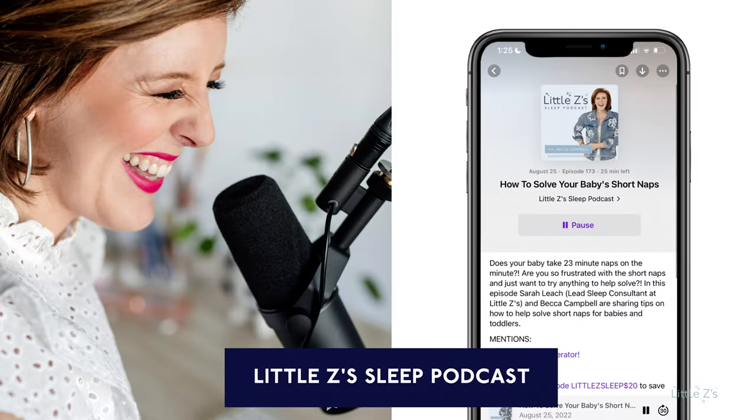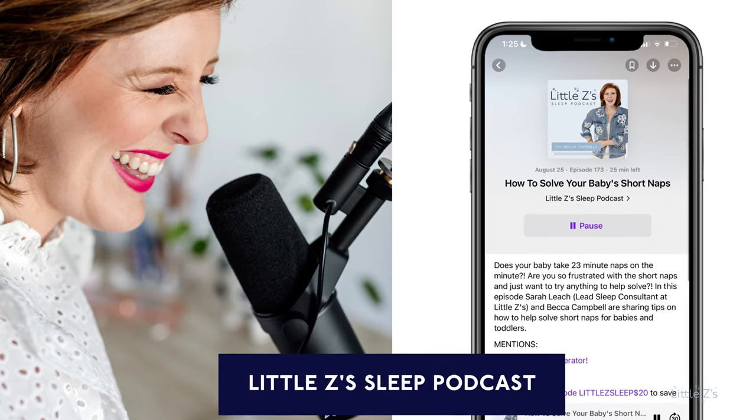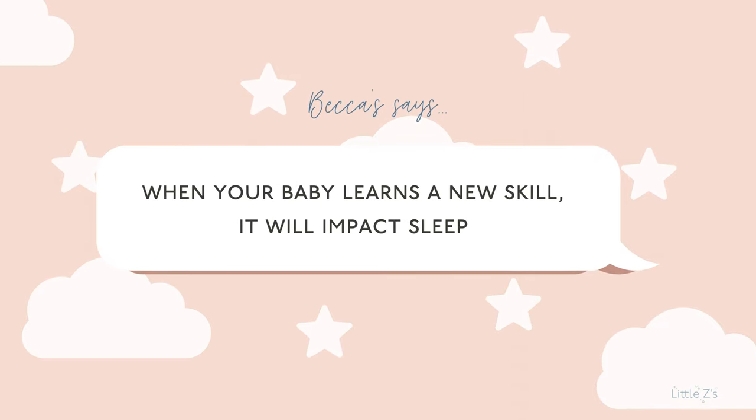Hey there, I'm Becca Campbell, your pediatric sleep consultant. Welcome to the Little Z Sleep YouTube and podcast channel. This is our place to help you make sleep a thing. If you are a family who loves sleep and who cherishes every single minute and hour that your baby sleeps, you're in the right place. But sometimes it can start to slip away as your baby learns new skills like rolling. So let me just say that when your baby learns a new skill, it will impact sleep.